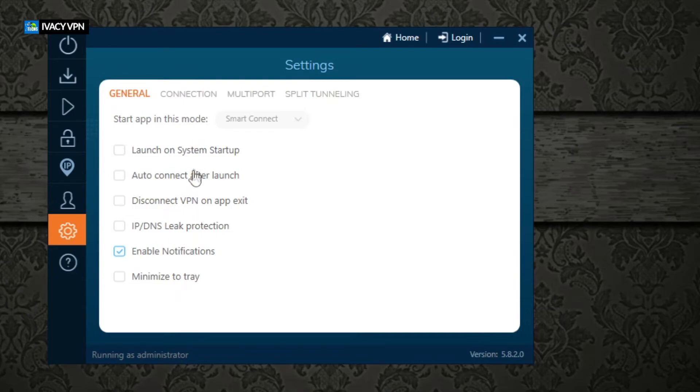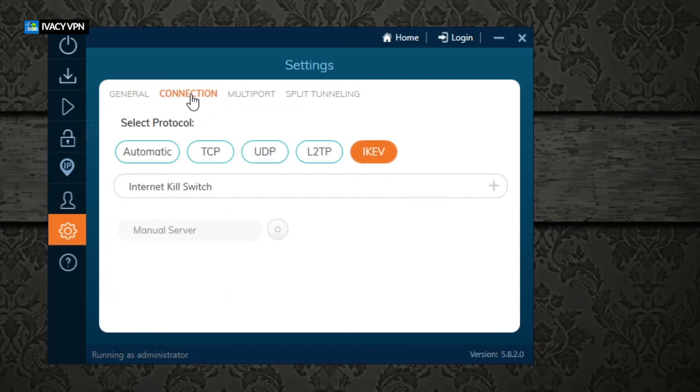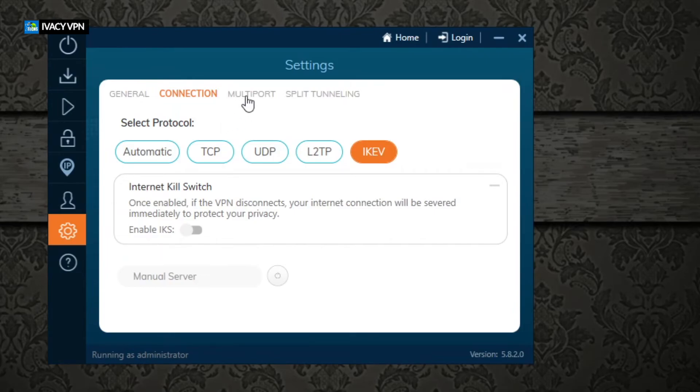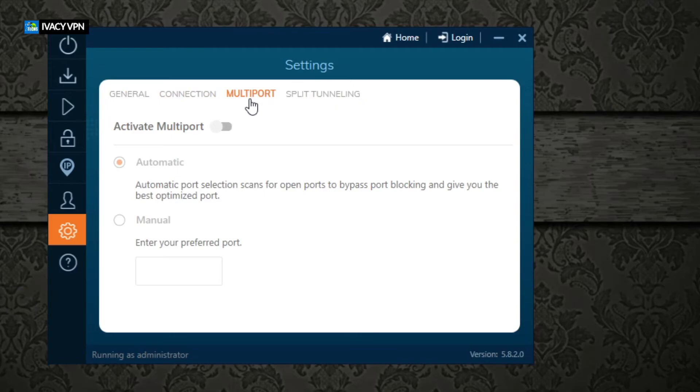Under Settings, you can configure launch on startup so the app auto-connects when your computer turns on. There's also 'disconnect VPN when app exits' so you only use it for specific apps. IP and DNS leak protection is a really important feature: if your power goes out and comes back on mid-download, it won't restart the download or give you internet access until you reconnect the VPN — then it automatically reconnects and resumes. You can also minimize to the taskbar.